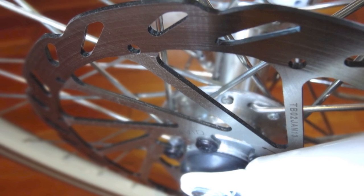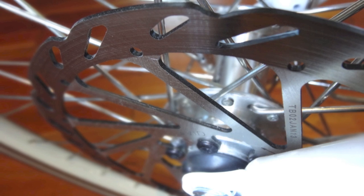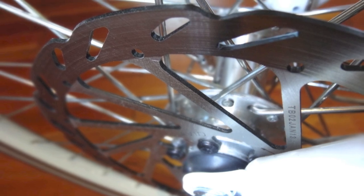The last thing I'll point out about the performance of the City Commuter are these top-of-the-line Avid BB-7 disc brakes that will stop on a dime in any weather.